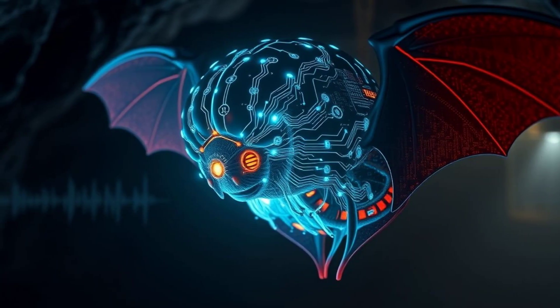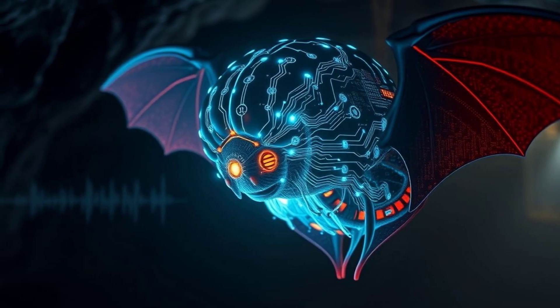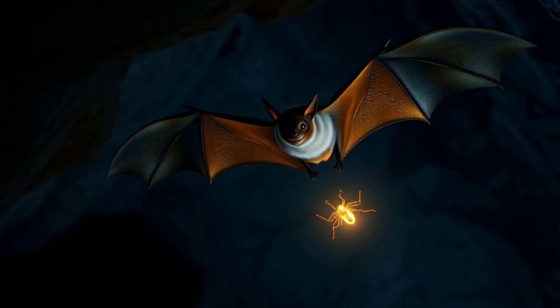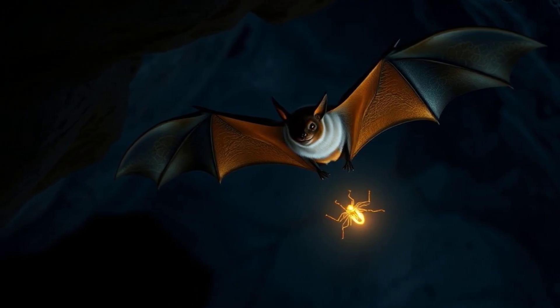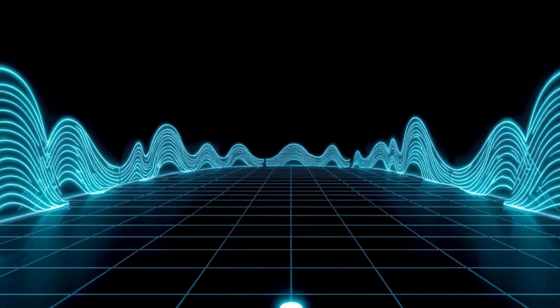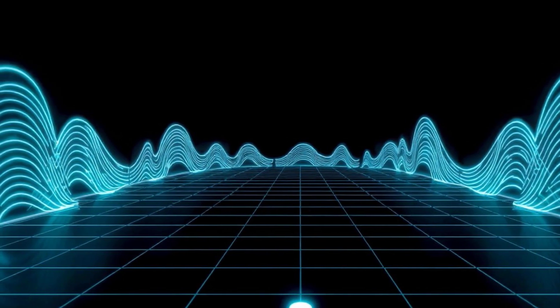The bat's brain is like a supercomputer that processes all the information from the echoes. It creates a mental map of its surroundings. This map helps the bat avoid obstacles and find yummy insects to eat. Imagine playing a video game where you can only see using sound. That's how bats experience the world.